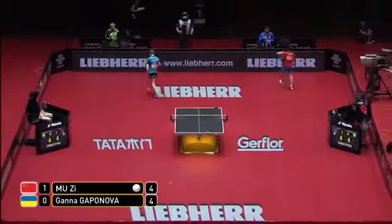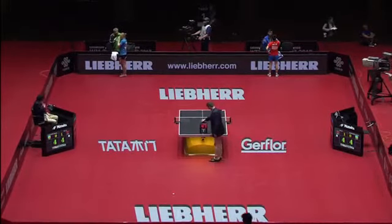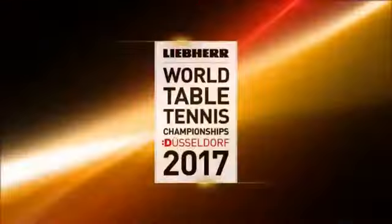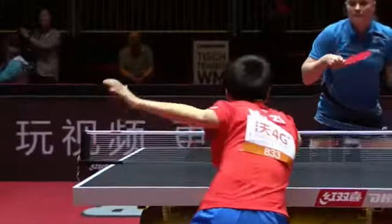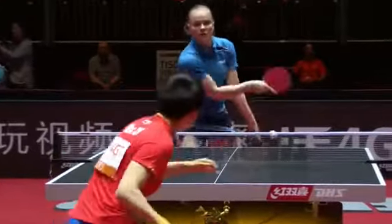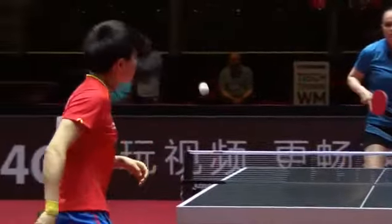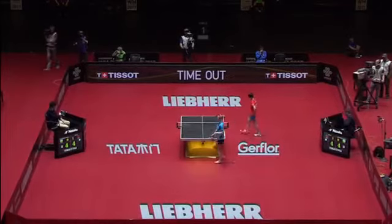A timeout has been called by the Ukrainian coach — each player has one timeout in the match, a one-minute break in play, often used by coaches when they feel the opponent has got the momentum. Muzi has pulled her way back into this second game and indeed now has a lead. It's interesting seeing the shift of sides — you don't see that so frequently anymore.